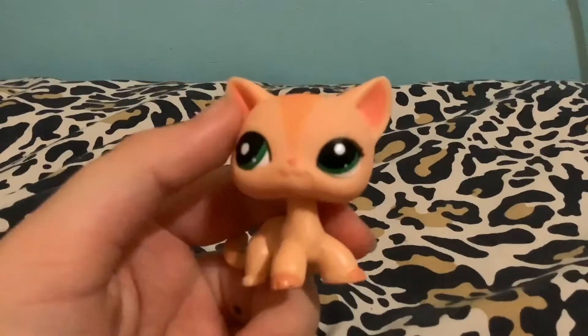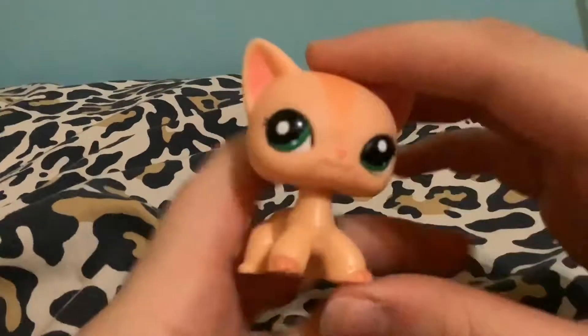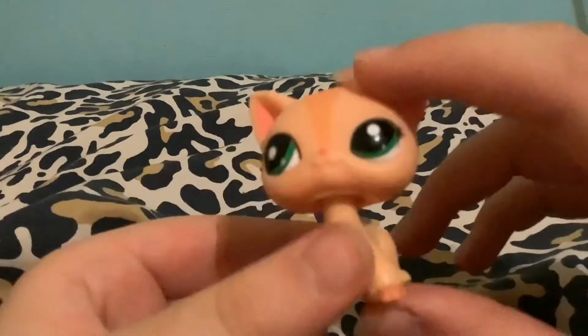Hey guys, it's Seashell here. You're probably wondering why I'm using this LPS — you've probably never seen her before. I just got her today and I'm really happy about it. I spent like 20 bucks on her, probably not a very good deal, but I think it's a good deal because she's authentic.